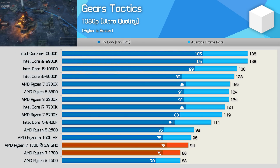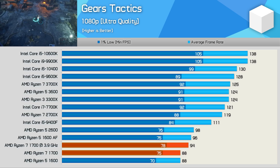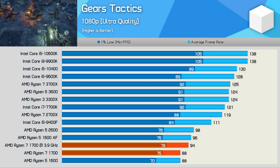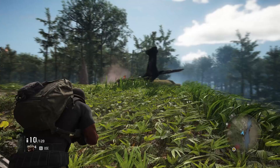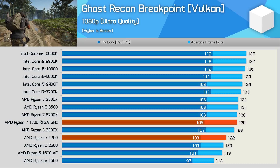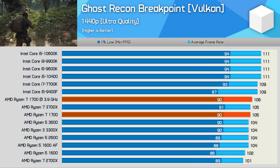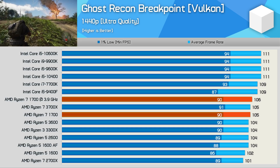Even in newer titles like Gears Tactics, the Ryzen 7 1700 struggles — the 7700K was almost 40% faster, a truly massive margin. Increasing the resolution to 1440p does drastically reduce the margins to around 20%. However, there are a number of modern games that aren't particularly CPU intensive, such as Ghost Recon Breakpoint. Here the margin between the R7 1700 and 7700K is relatively small, and under more realistic conditions at 1440p the 7700K was just 3% faster.